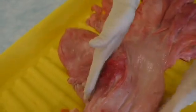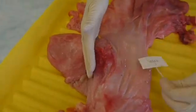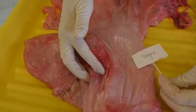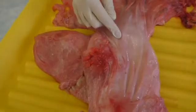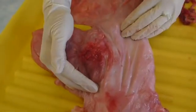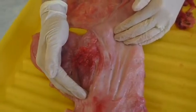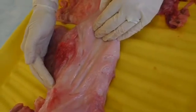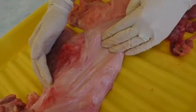Coming back to the reproductive tract, we're going to discuss the vagina. The vagina is located between the bladder and the cervix. It stimulates the male by temperature and it is also highly acidic to prevent bacterial growth. It has a pH of 5.7.